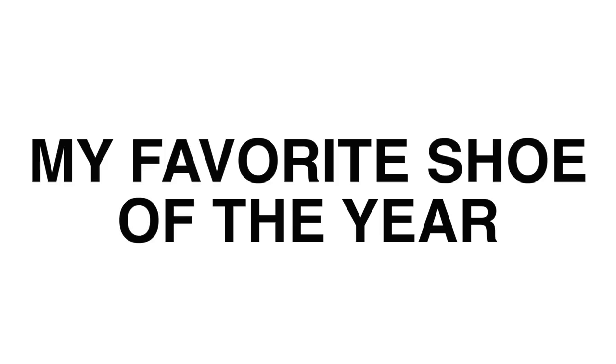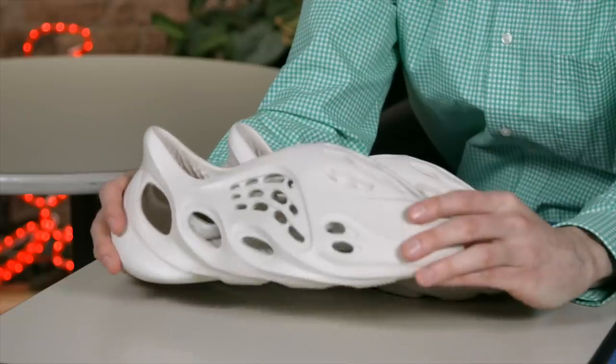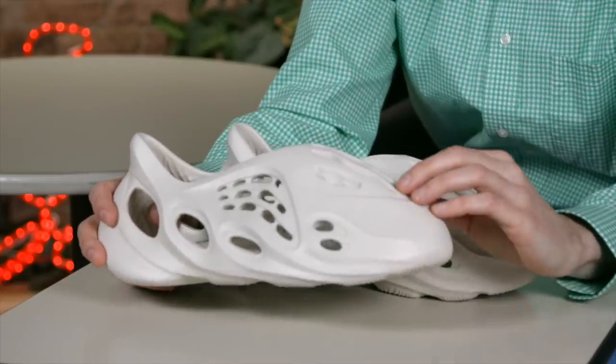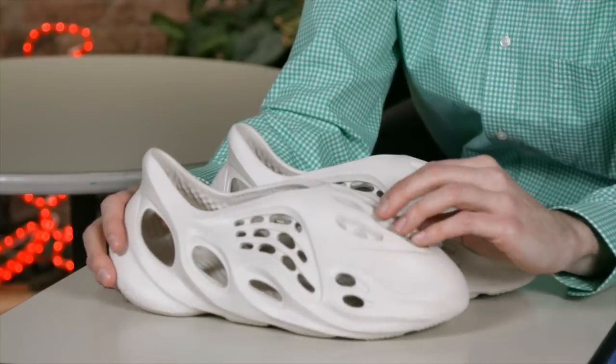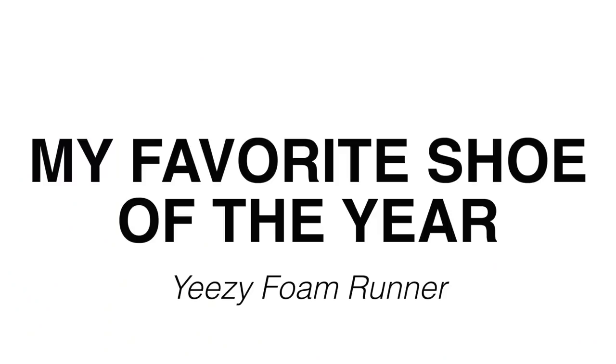On to the final award — the My Favorite Shoe of the Year award. I am giving that to a shoe that I think is the perfect 2020 shoe: the Yeezy Foam Runner. In a year that everyone spent so much time inside, this is the kind of shoe you want to wear indoors. It's also made of a foam that's a little bit more earth-friendly — it's got algae in it — and of course it's pretty cool looking. That is why it is my favorite shoe of the year.